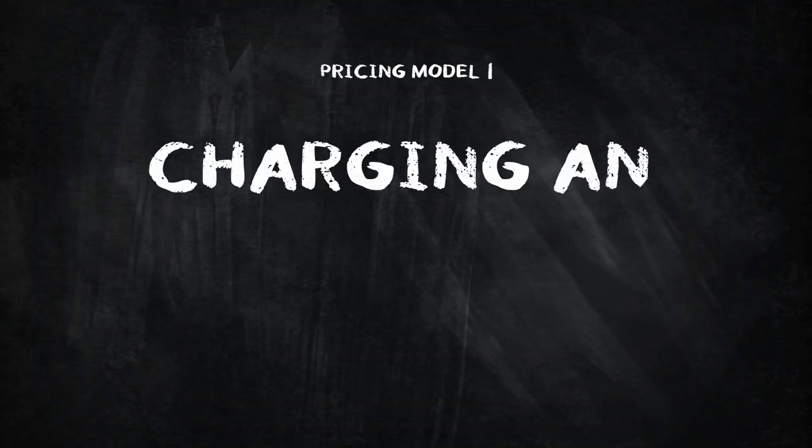Here are the three most common pricing models used in the web design and digital marketing agency space. Pricing model number one: charging an hourly fee. This involves setting a fixed rate for each hour of work invested into a project. The advantages are that clients understand what they're paying for because costs are directly tied to hours worked, and it's easy to calculate the final price by tracking hours and multiplying by the hourly rate.